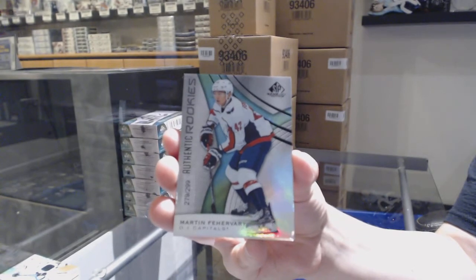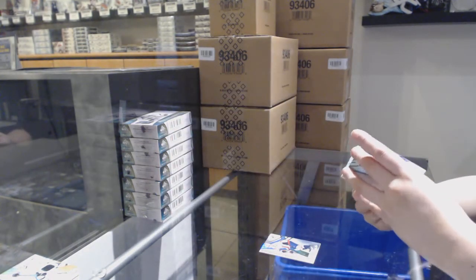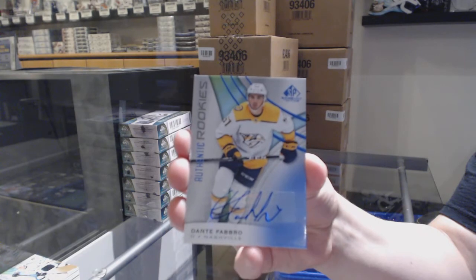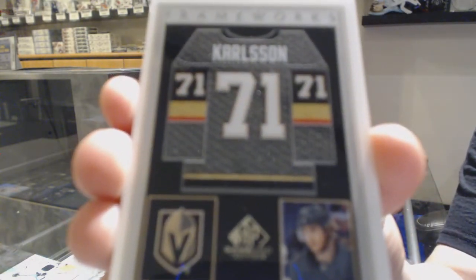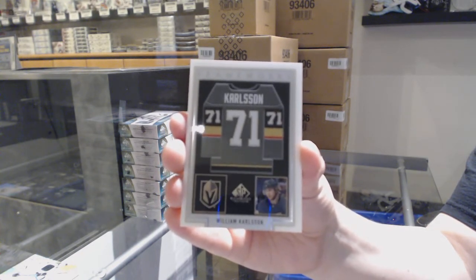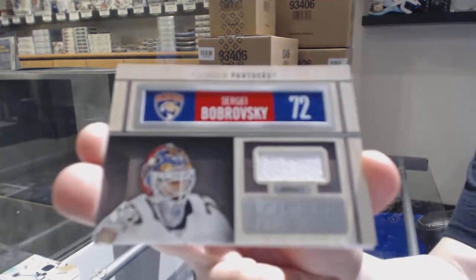We've got number 299, Rainbow for the Washington Capitals, Martin Fairberry. Number 299 for the Red Wings, Phillip Zadina. We've got a blue rookie for the Nashville Predators, Dante Fabbro. We've got a Frameworks jersey for the Vegas Golden Knights, William Carlson — I still really like these cards, it's a cool concept. Locker Essentials for the Florida Panthers, Sergei Bobrovsky.